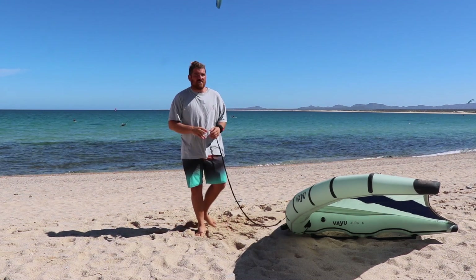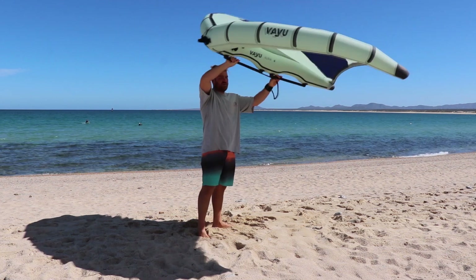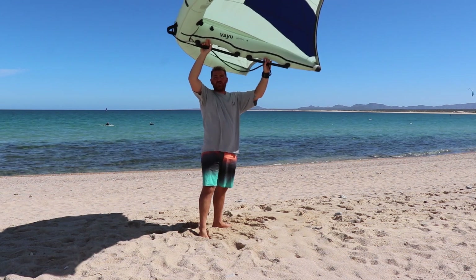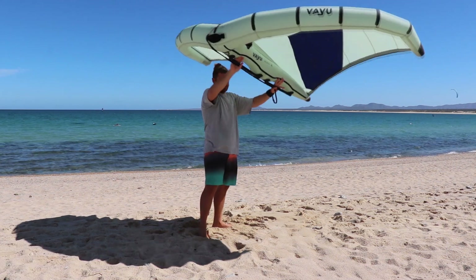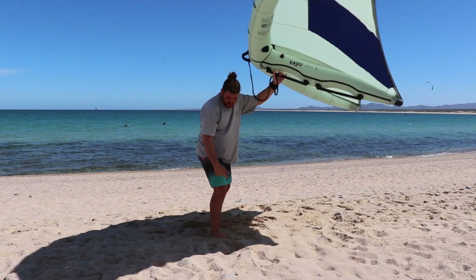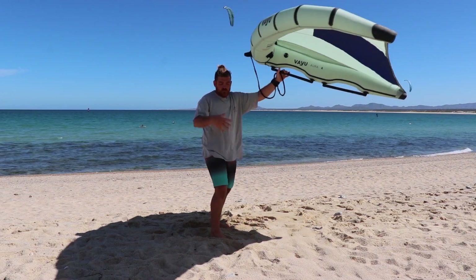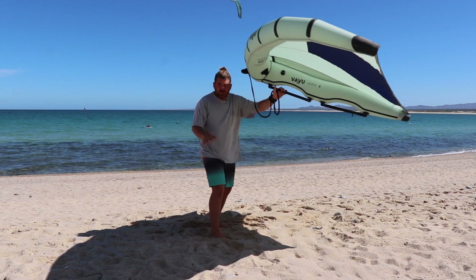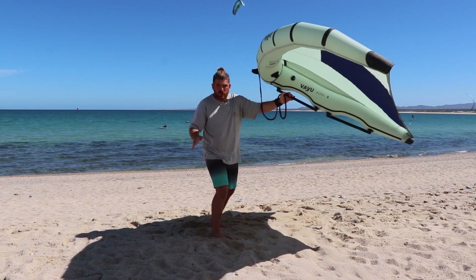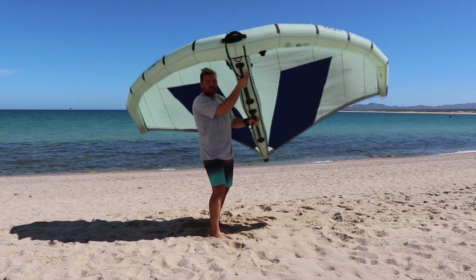The second main problem kiters have is they tend to hang on the wing way too much — they hang back a lot. As we've covered in our wing foiling starter videos, you want to keep your body over the board — your main upper body weight over the board. No over-edging, keep your feet flat with just a tiny bit of edging to keep the board going where you want. Your body weight has to be over the board, much like surfing on a surfboard.